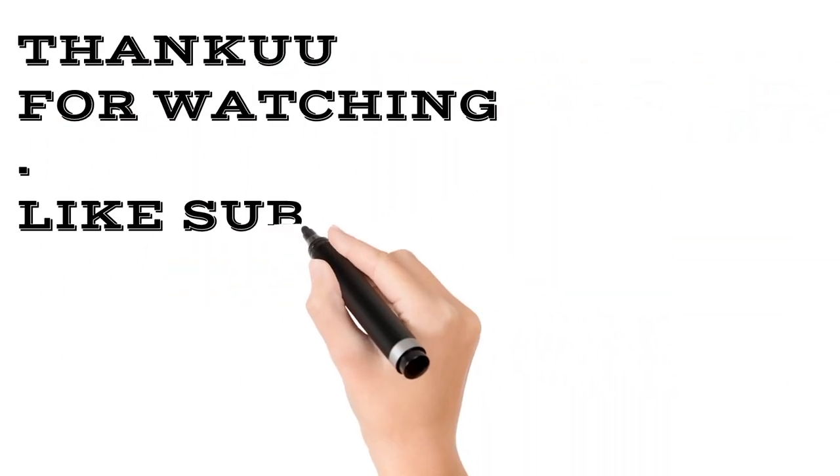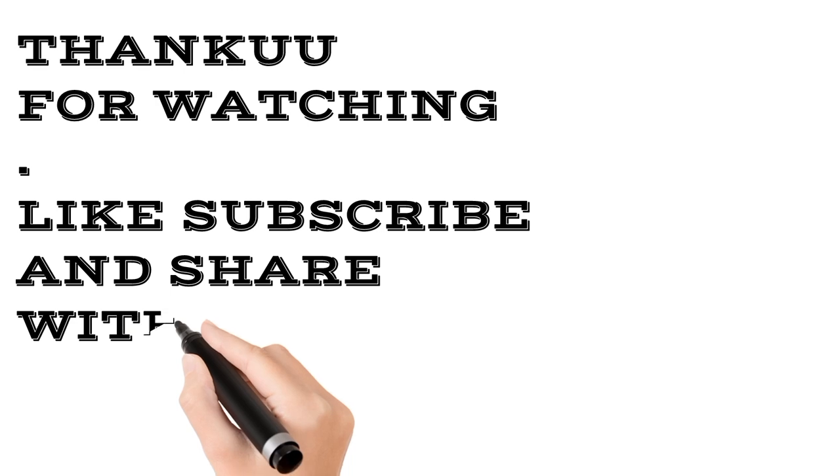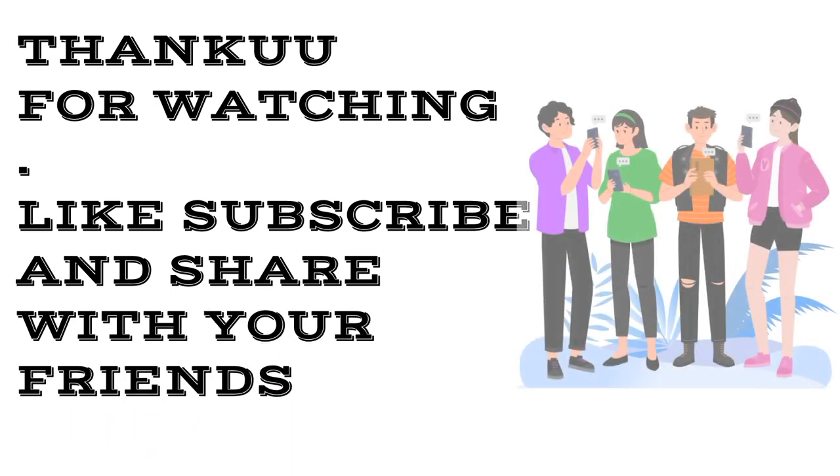These are mainly the questions they ask you in the GTE interview. At last, I want to say thank you for watching. Please like, subscribe, and share my channel with your friends so they will also take advantage from this video.